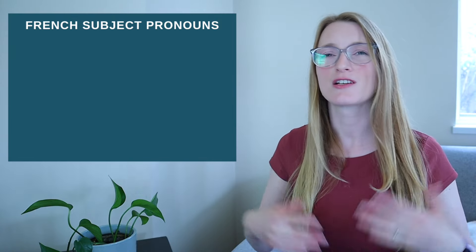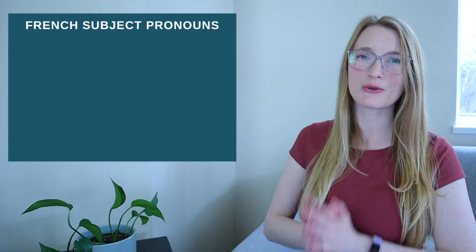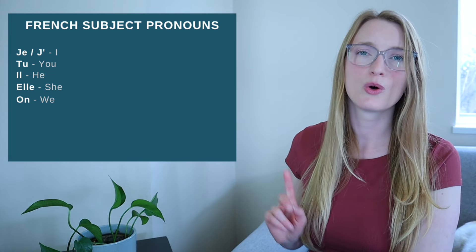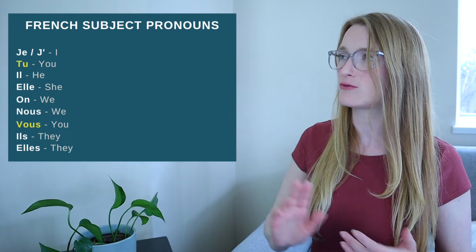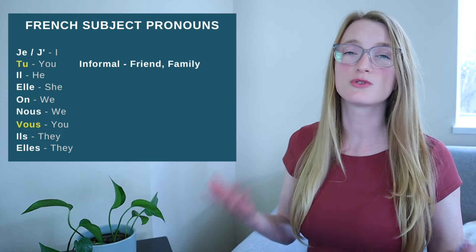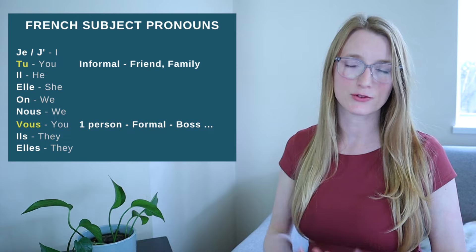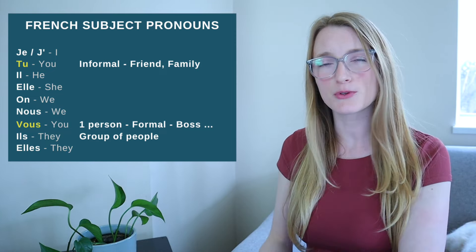Since we are talking about conjugation, we are going to see pronouns in every single lesson. We call them the French subject pronouns. I'm not going to review them every time, so here they are: je, or j' before a vowel or silent H, tu, il, elle, on, nous, vous, ils, elles. As you can see, we have tu and vous and they both mean 'you' in English. Tu is the informal way to address someone — you use it with friends, family, or anyone you know very well. Vous can be used for one person formally, such as your boss or people you don't know well.